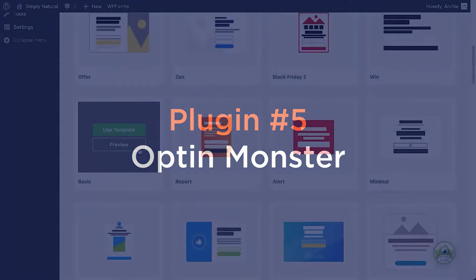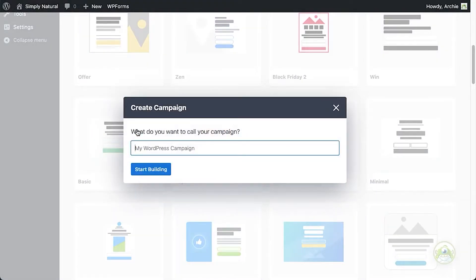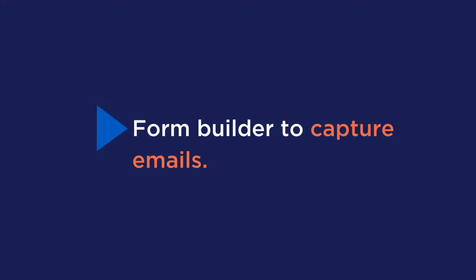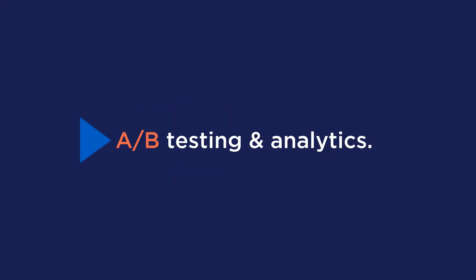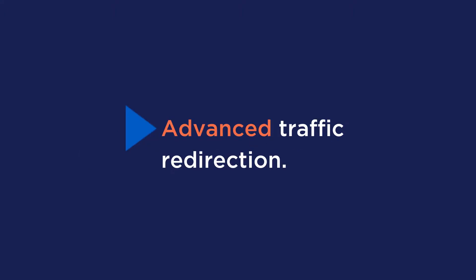Number five is OptinMonster. OptinMonster is a marketing plugin that allows you to grow your email list instantly, get more leads, and increase your sales. Key features include a form builder to capture emails, the ability to target and personalize your offers with behavior automation, A-B testing and analytics, and advanced traffic redirection.